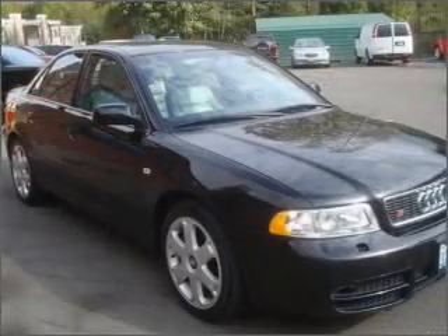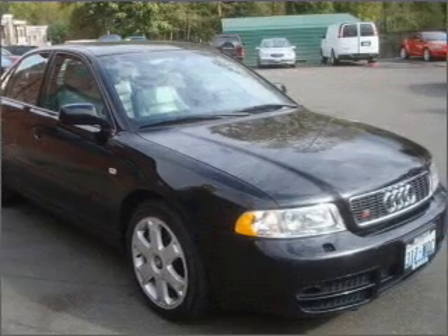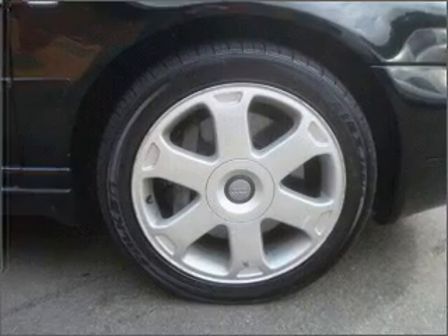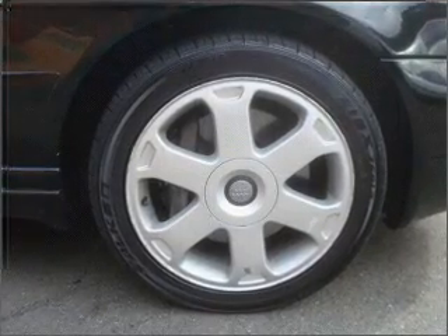Stand out from the crowd with premium wheels. The anti-lock braking system will help deliver you safely to your destination. Heated seats offer comfort in cold weather. Let the outside in with a built-in sunroof.